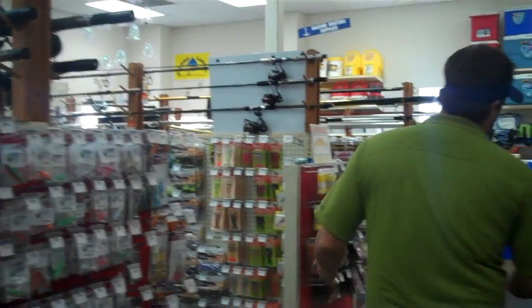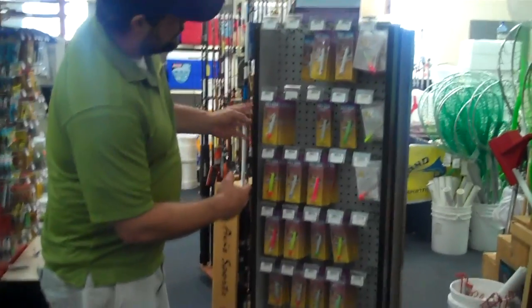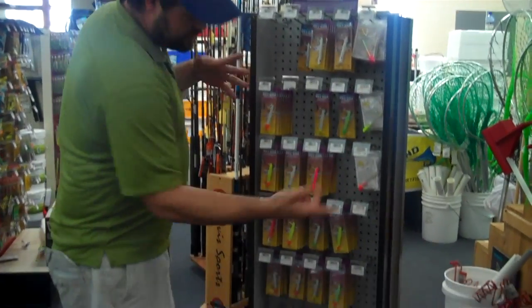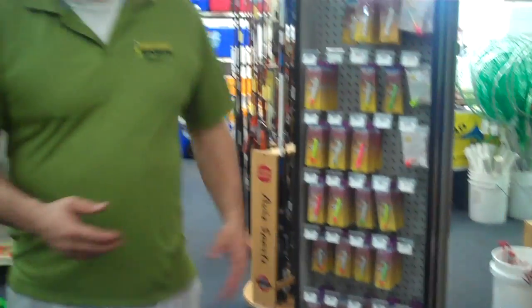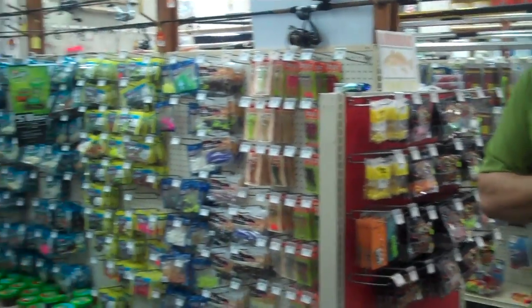Those are real good baits, along with gotcha plugs - of course the old standby - redhead, white body, electric chicken. Those are some of my favorite baits for catching Bonita and false albacore. Hopkins Spoons, Cast Masters, all kinds of things that look like the glassminnow will work really well for Bonita.